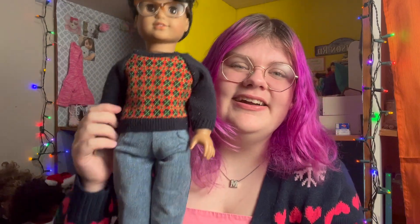Here is Max — his outfit is kind of giving 'he didn't want to dress up for Christmas but his mom made him.' He's wearing Molly's meet sweater, jeans from Etsy (I can't remember which shop, sorry), and the American Girl of Today Converse that I feel like everyone and their mom owns.